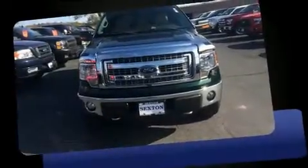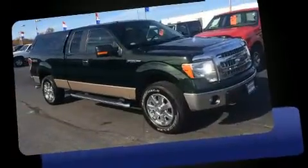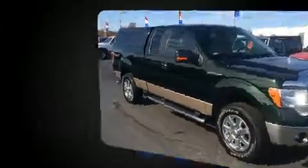Get excited about the 2013 Ford F-150. With less than 30,000 miles on the odometer, this vehicle glistens in the crowded pickup truck segment.